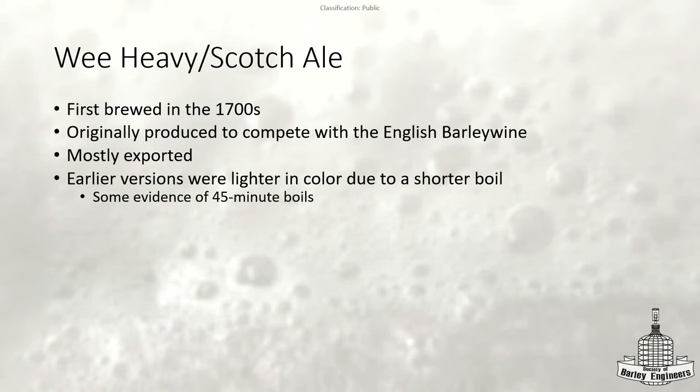The next beer coming around is going to be the Wee Heavy. These were first brewed in the 1700s and were originally brewed to compete with English barley wines — the Scottish wanted their own version, especially for export. After a while, people's preferences in the UK changed and they wanted something paler. So one way to appeal to the English consumer was to actually lighten up their Scotch ales — they did shorter boils to achieve this.